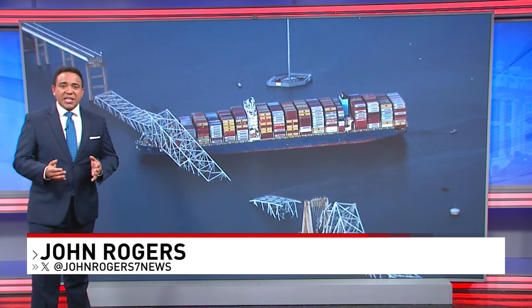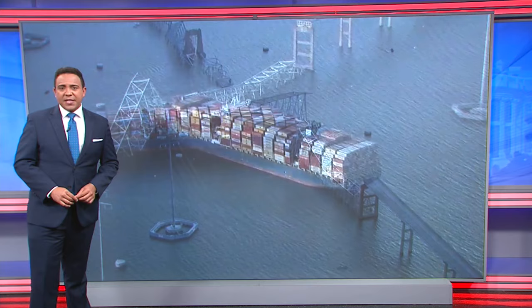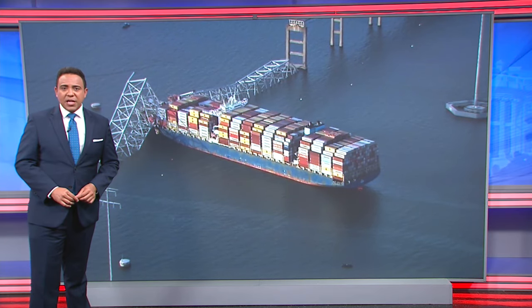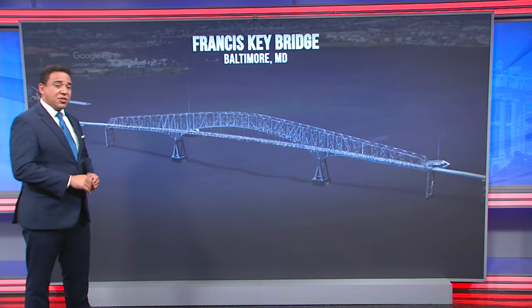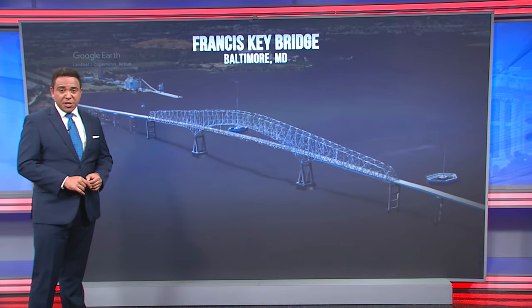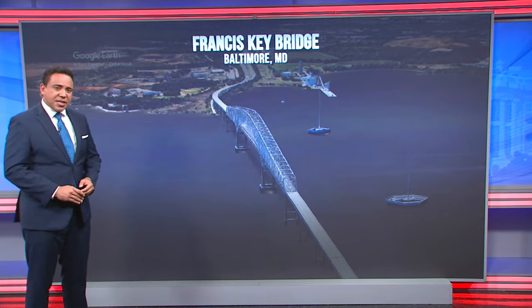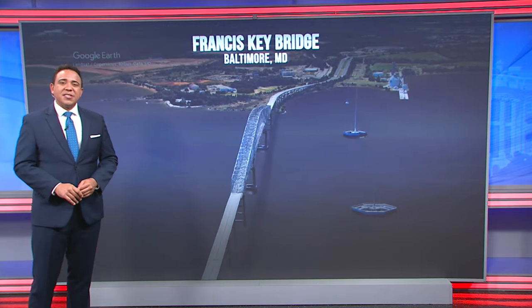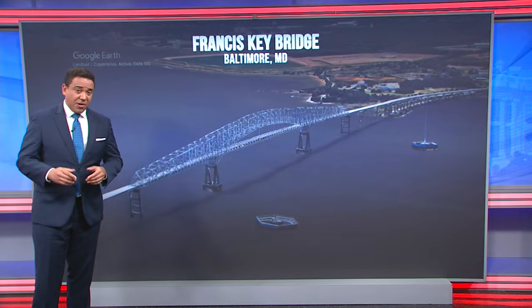Engineers are hoping Baltimore's Key Bridge collapse will be a national wake-up call. A 7 News investigation already revealed federal engineers and state inspectors thought the Key Bridge had adequate structural protection from cargo ships. But when investigative reporter Mitch Blocker dug deeper, he discovered the Key Bridge and thousands of other bridges across the country were designed when ships were much smaller.